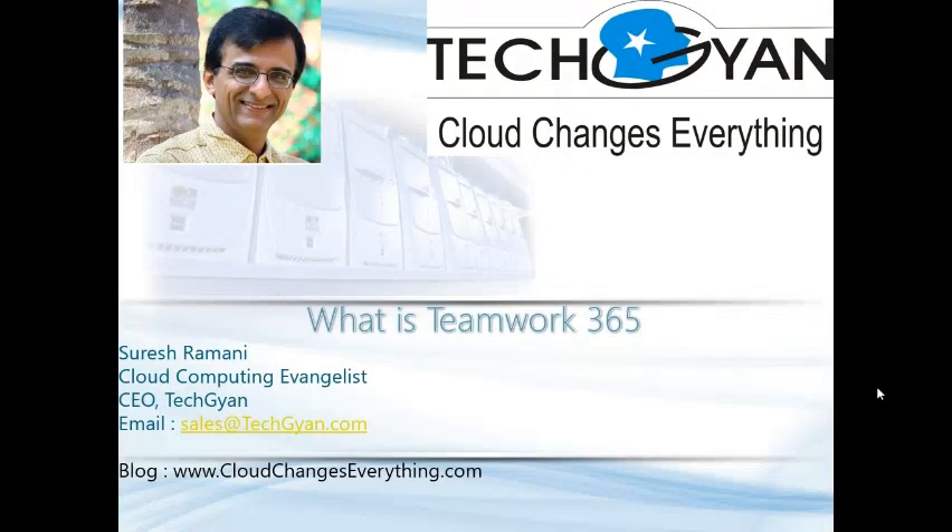Hello everyone! This is Suresh and today I am very excited to introduce you to our productivity solution which is called Teamwork365.